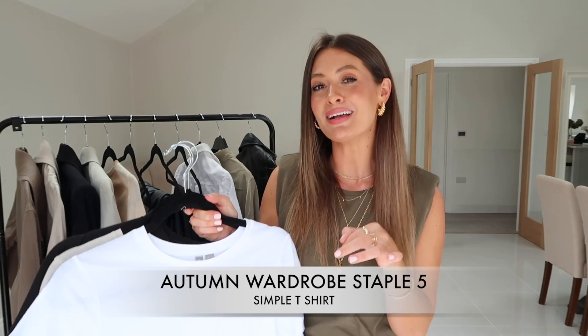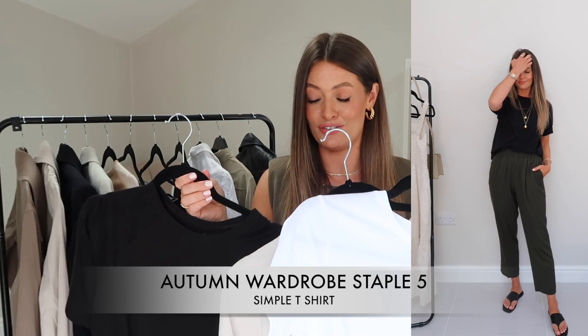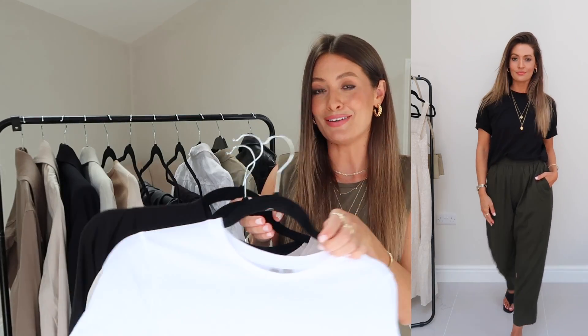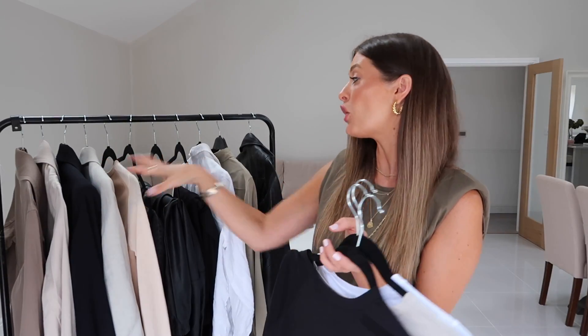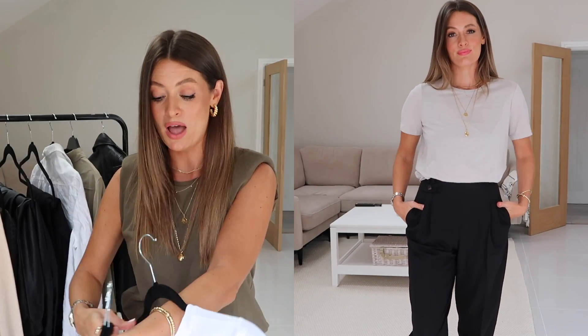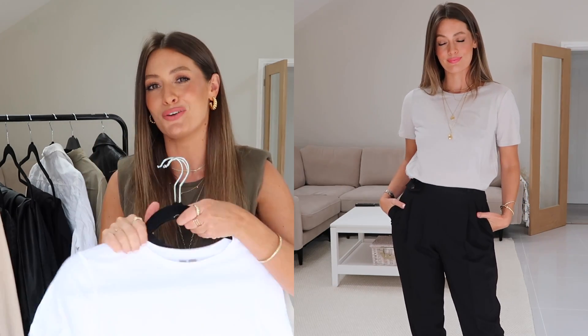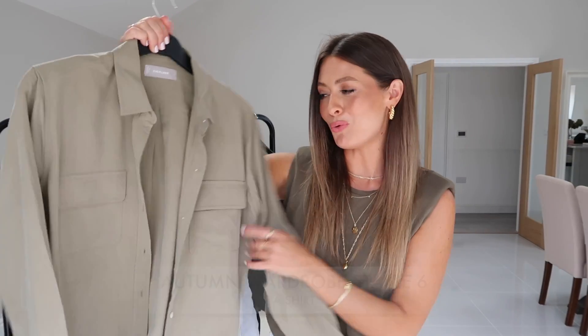Moving on to the top half. My next autumn wardrobe staple is a good t-shirt. I've pulled out three — black, grey, and white — but this counts as one staple. For me, black is definitely my most worn t-shirt option in autumn because it goes with all of these colours and gives a more muted, autumnal feel. White is also a really good option. A good t-shirt is a wardrobe essential for me this time of year — well, all year really.